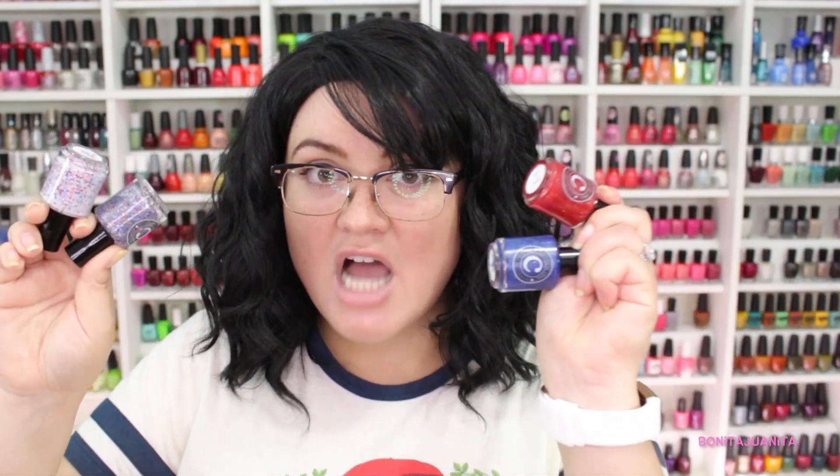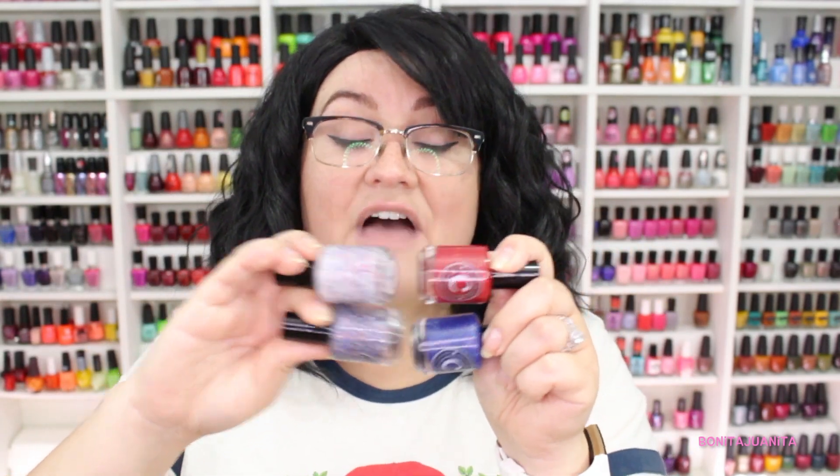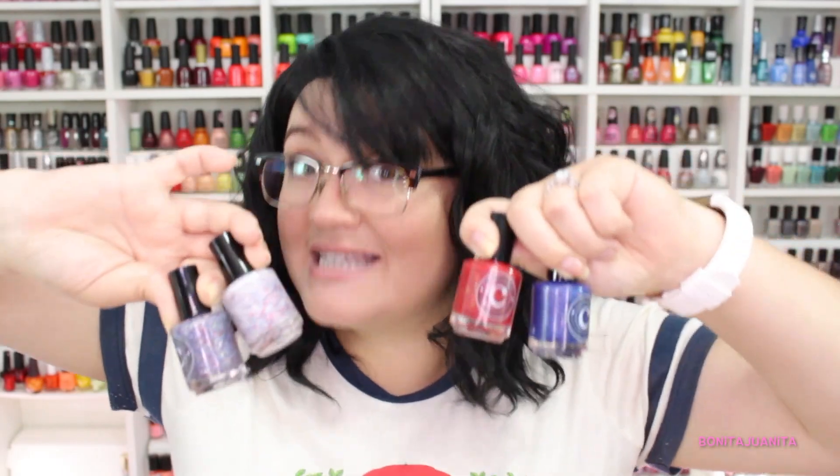I also wanted to add that these 4th of July polishes pair perfectly with the thermals from Polish Pickup — Sayuri from March pickup and Lightning Legs from this month's pickup. Together they make a perfect family. If you were lucky enough to get those thermals, you can combine them with this 4th of July duo for some really fun Fourth of July manicures. I'm so pumped — I'm probably going to come up with at least three or four different manicures and I don't even know what I'll end up wearing because all four complement each other so well.